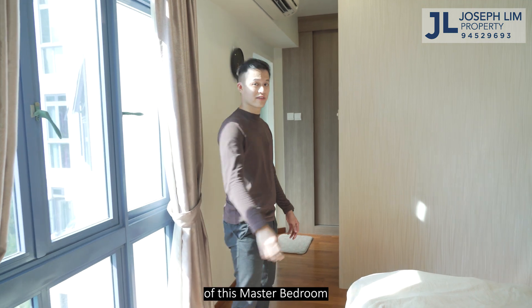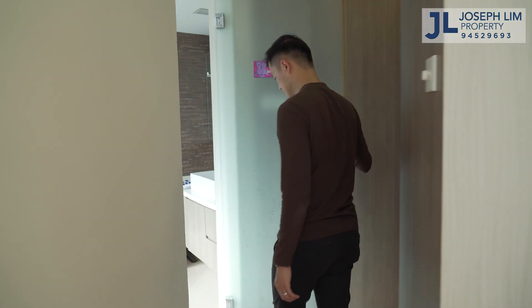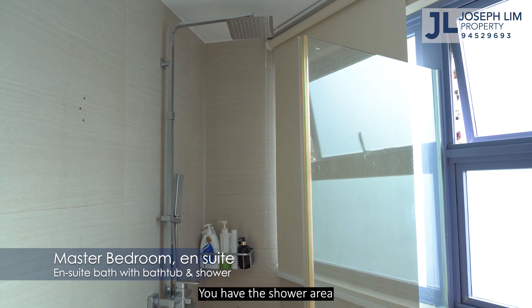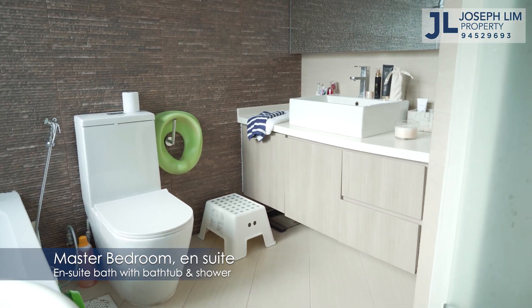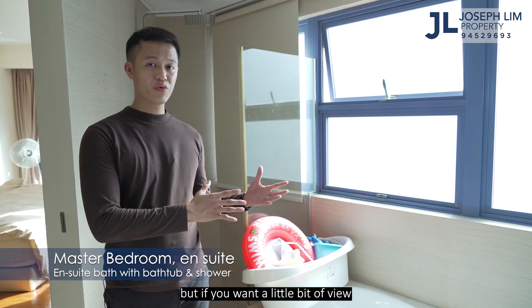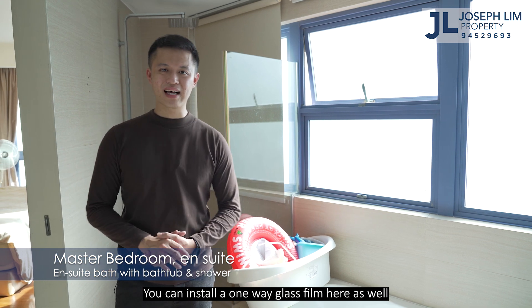Not forgetting the en-suite bath of this master bedroom — a lot of space here as well. You have the shower area, the bathtub, and still plenty of space in front of the basin and WC. My seller has installed a blind, but if you want a feeling of openness and still with some privacy, you can install a one-way glass screen here as well.